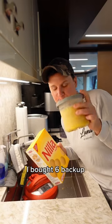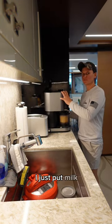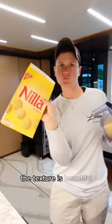I bought six backup containers so we have variety and the guests can choose whatever they'd like. Tonight we're trying the banana cream pie. I just put milk, bananas, and banana cream pudding mix. And that pudding mix really does it every single time — the texture is beautiful.